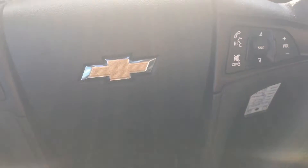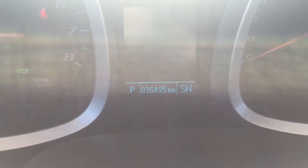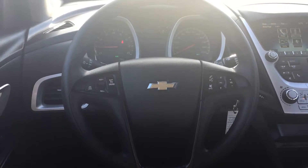Now sitting in the front seat of the Equinox, I'm sitting on top of this very comfortable cloth seating. The driver's side is power adjustable. Taking a peek at the kilometers, we have 36,495 kilometers. On your steering wheel, there's cruise control on the left and Bluetooth radio audio controls on the right, which is very convenient.